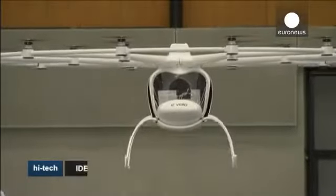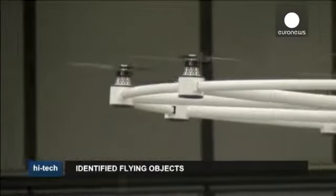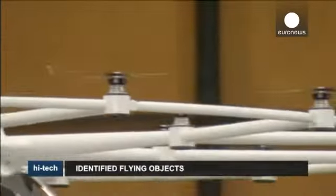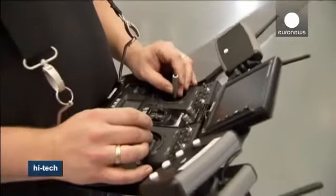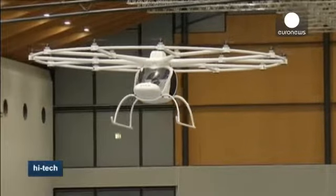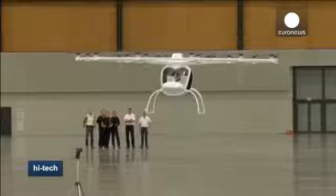It looks like a helicopter and flies like one. The Volocopter, as its inventors have named it, is intended to be the green alternative to the noisy, vibration-heavy, old-fashioned helicopter. The brainchild of three German inventors, this two-seater prototype recently made its maiden voyage in Karlsruhe, Germany. Instead of being kitted out with a combustion engine, it carries 18 electrically driven rotors to propel it.